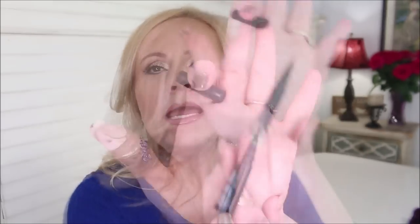Next is from NYX — the Epic Ink Liner on my top lash line. It's a great pen ink liner that creates beautiful precise lines whether thin or thick, comes out steady, and stays on until you take it off at night.